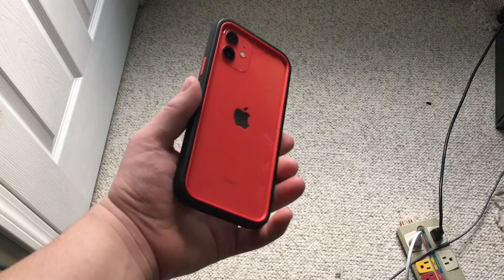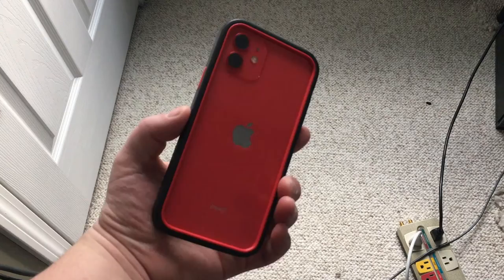My iPhone XR had 256 gigabytes of storage, but I dropped down to 128 gigabytes on the iPhone 12, while still going red. I did this because I didn't feel I was using all that space, and why pay an extra five dollars a month for storage I don't need? I'm literally using under 100 gigabytes on my phone, so 128 gigabytes is the right amount for me.